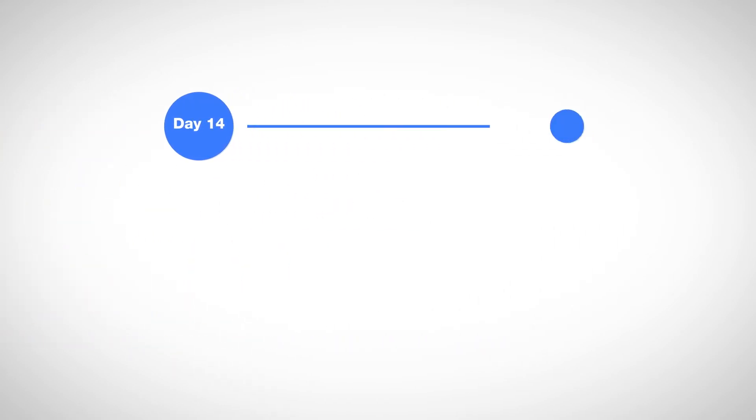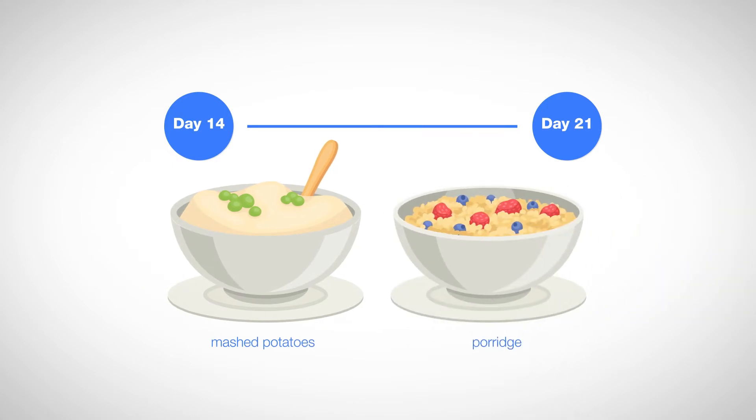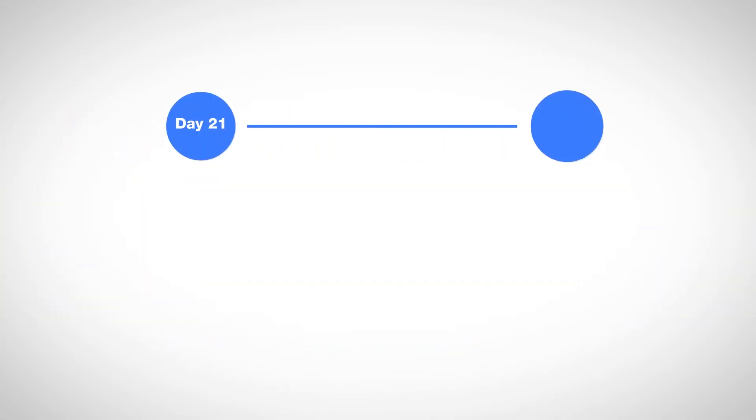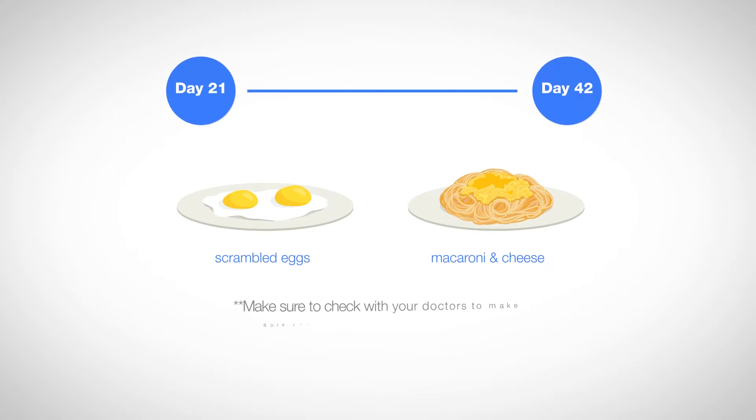The third week, you can add pureed foods like mashed potatoes and porridge. And in the fourth through the sixth weeks, you can eat a soft diet including foods like scrambled eggs and macaroni and cheese. Make sure to check with your doctors to make sure you're ready for the soft food diet.